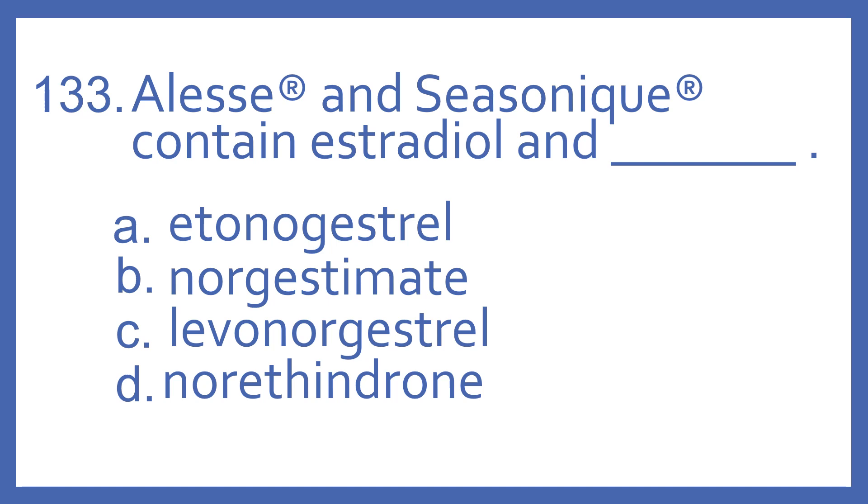Number 133. Elyse and Cezanique contain estradiol and: A, etanogestrel; B, norgestimate; C, levonorgestrel; or D, norethindrone.